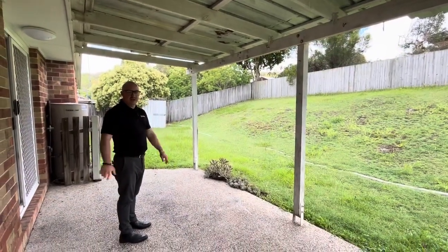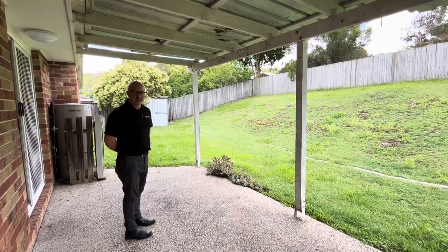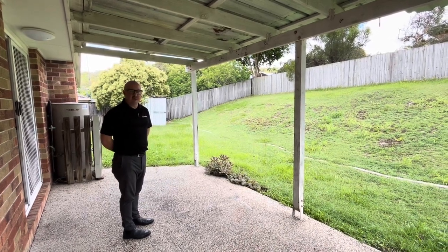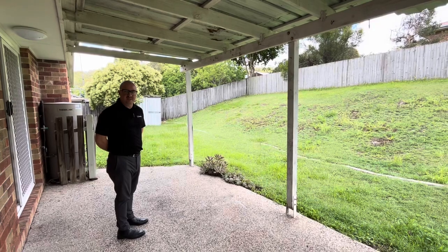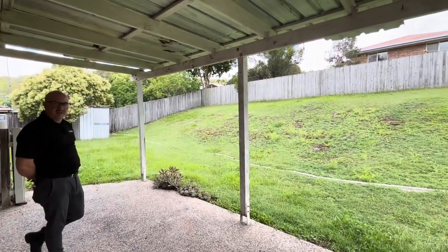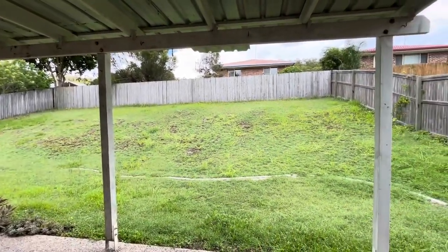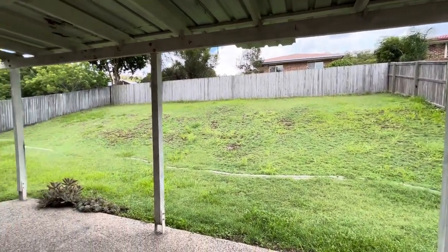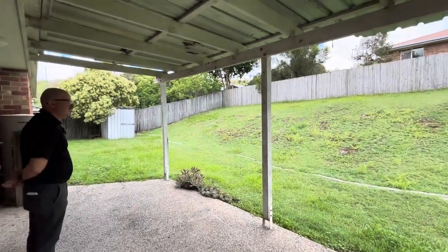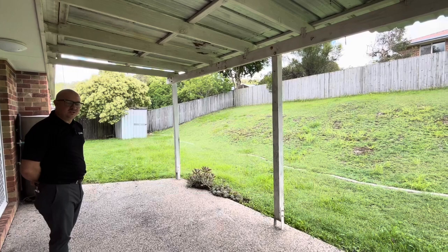We're outside on the patio area now. This is approximately 6.4 metres by 2.3 metres, so you've got plenty of space here for a barbecue and a nice sized table for entertaining. And then we've got this wonderful backyard that is fully fenced. You can put your own touch out here — possibly pop in a couple of retaining walls to utilise that space a little bit better. It's a blank canvas, so you can add a garden or extra features as you wish.